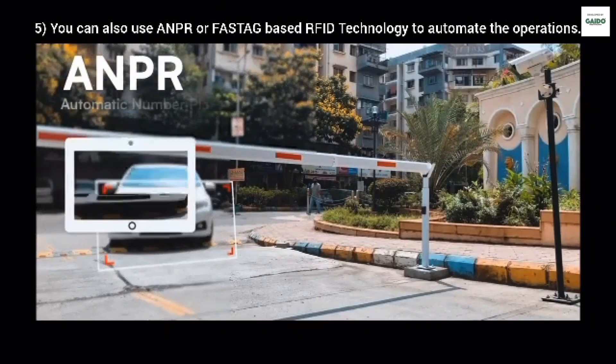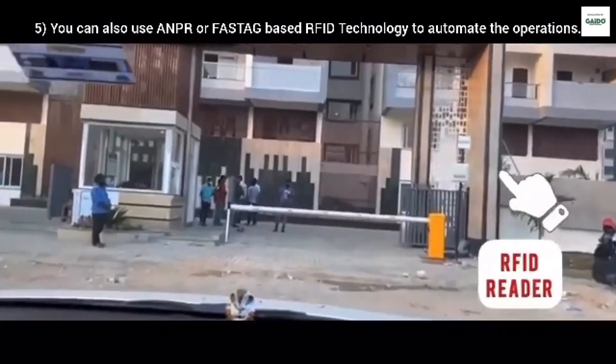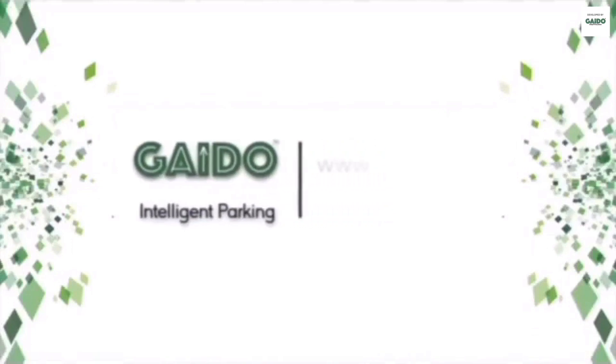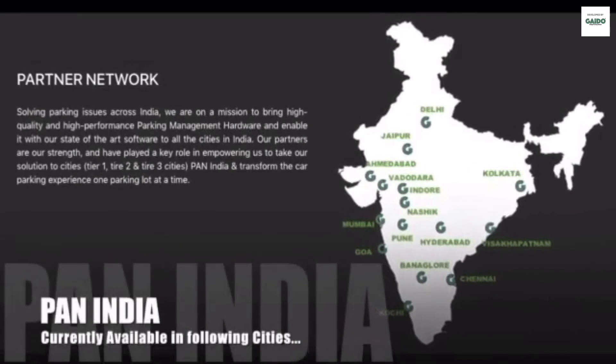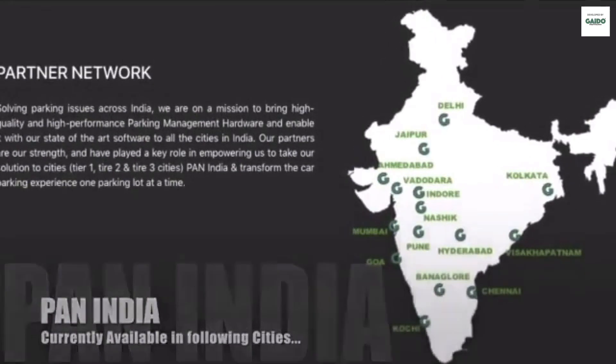5. You can also use ANPR or FastTag-based RFID technology to automate the operations. If you want to know more or buy this, call on the number given above or just WhatsApp 'ANPR' to the number given in the description. Thank you for coming to our YouTube channel.